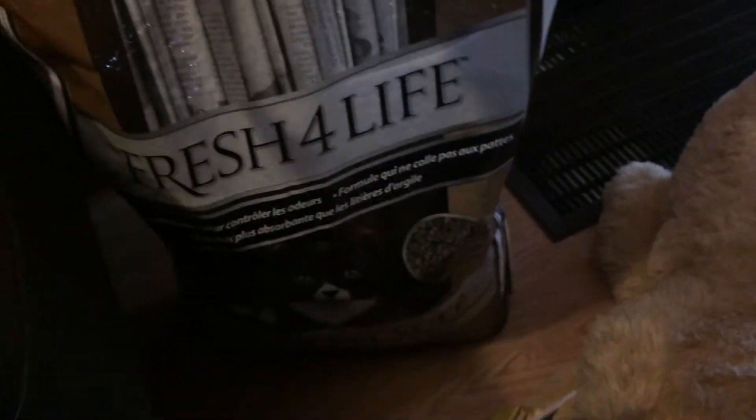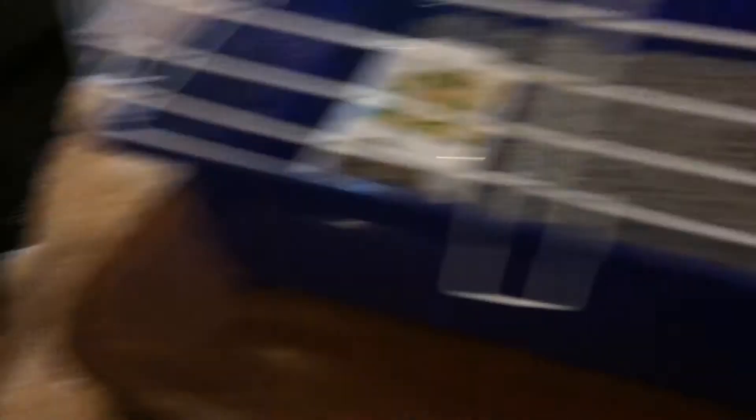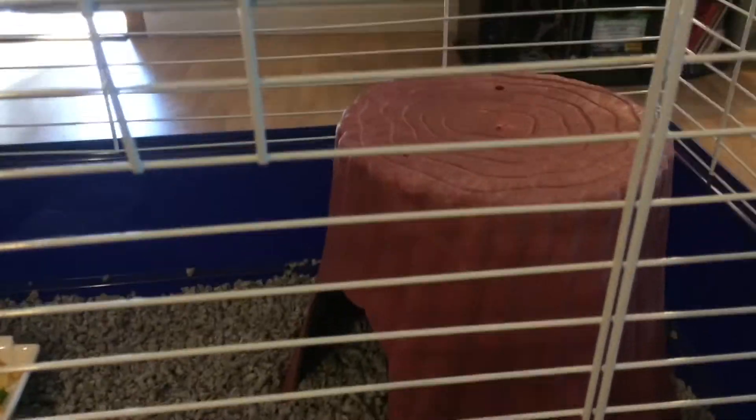Their bedding is actually like cat litter but it's just recycled paper. And then this is just a little tree trunk house. I got two boys — one's name is Dumbo and one's name is Joseph, and I'll tell you why.